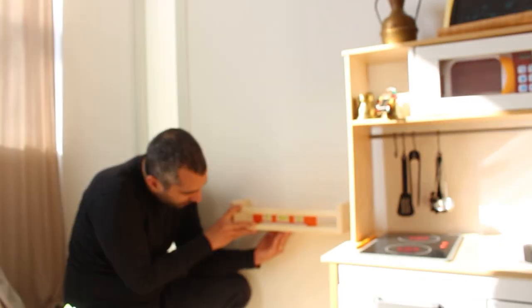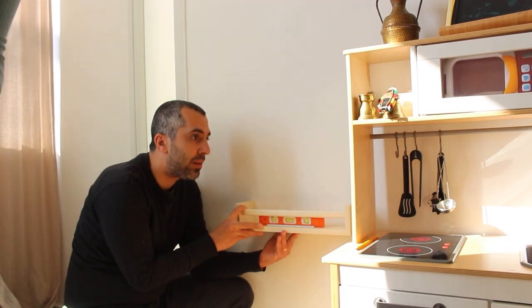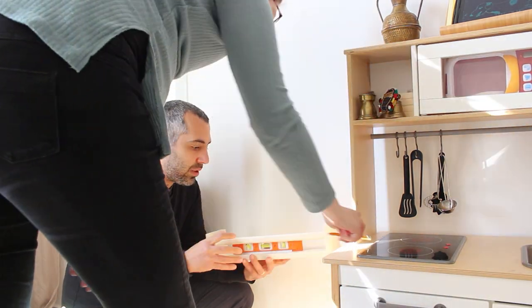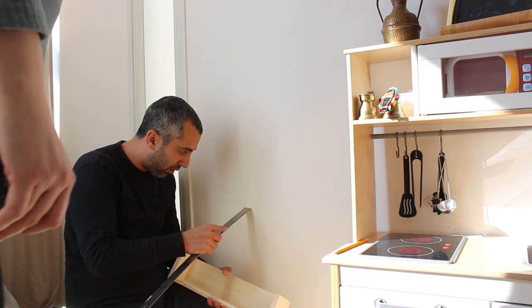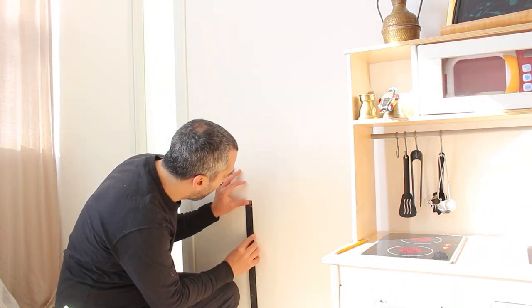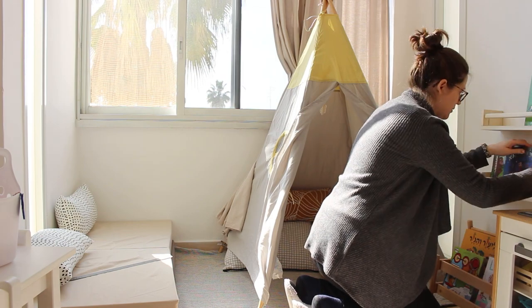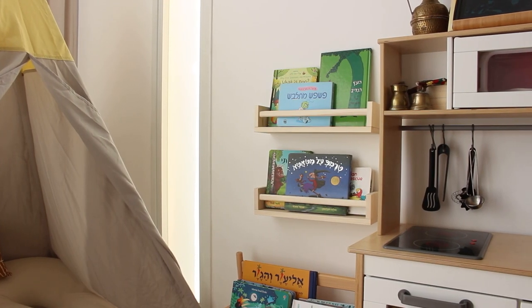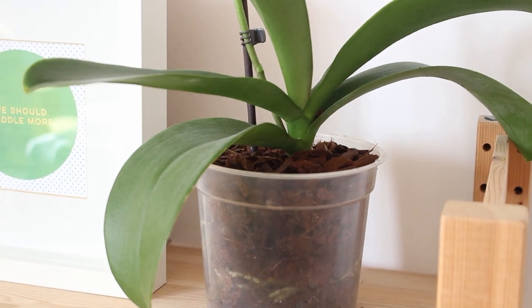Another big change was these two spice racks I got at IKEA to display some books. We do have a fair amount of books and the front-facing display is way more effective. We made a separate video tutorial on how to hang these — link down below.